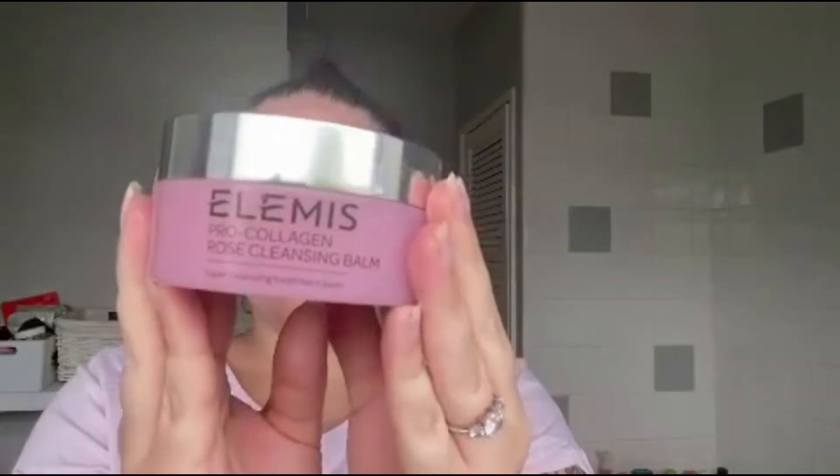Next I go in with my LMS rose cleansing balm — this smells insane. If any of you love the Body Shop British Rose face mask, you are going to absolutely love this. I pop a little bit on my finger — just a little nail scoop — warm it up between my fingers, and pop it all over my face, covering my T-zone, cheeks, nose, and chin. It smells amazing and I absolutely love it.